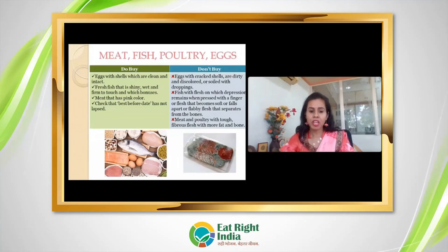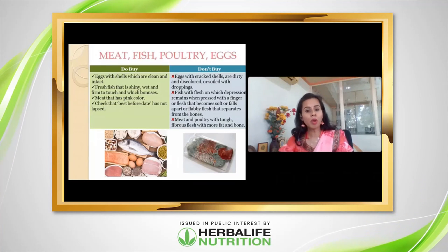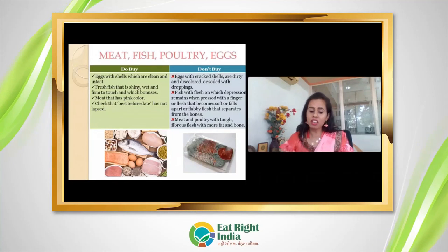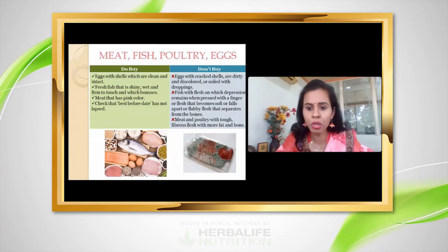Always check the best-before date on packed products and never buy expired products. Maintain proper shelf life and only purchase products within their shelf life.